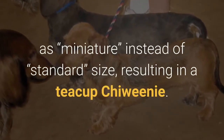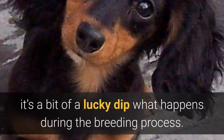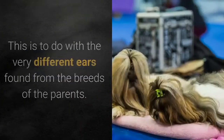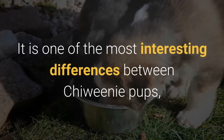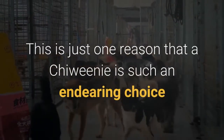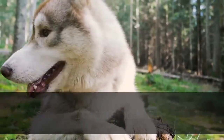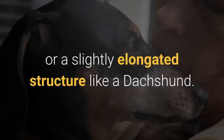If you see a smaller Chewini, it's likely that it has come from Chihuahua and Dachshund parents classified as miniature rather than standard size, resulting in a teacup Chewini. When it comes to ears, it's a bit of a lucky dip — puppies can be born with either floppy or perky ears, depending on the very different ear types of the parent breeds. The head structure may also vary, being either a noticeably petite head like a Chihuahua or a slightly elongated structure like a Dachshund.